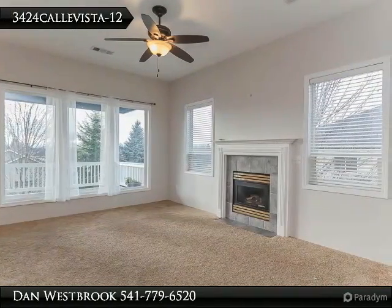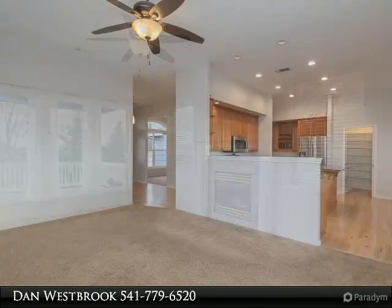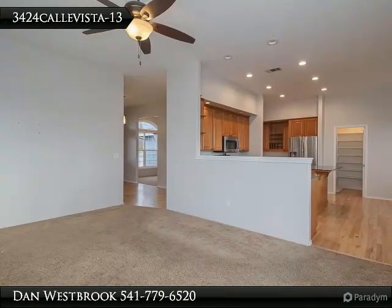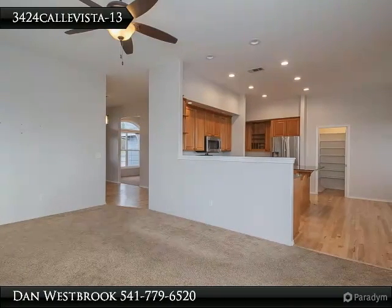Just down the hall is the laundry next to the garage, a half bath and the master bedroom with views of Mount Ashland. A nice master bath with dual vanities, soaking tub and walk-in closet round out the main floor.